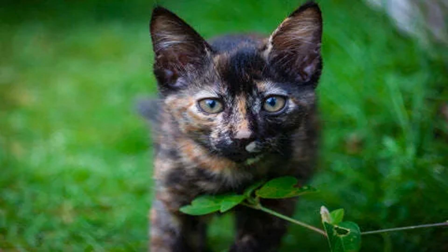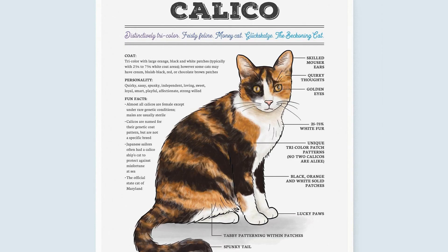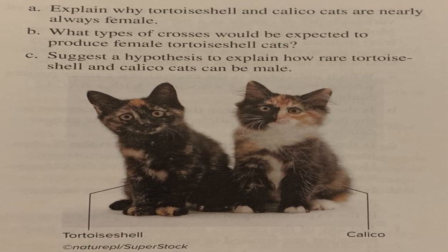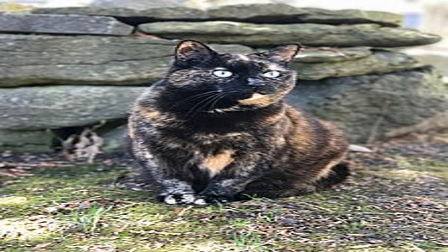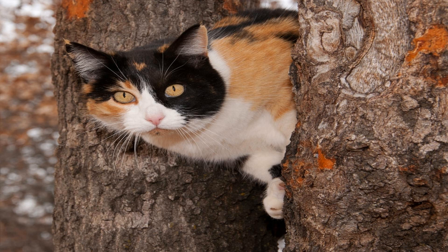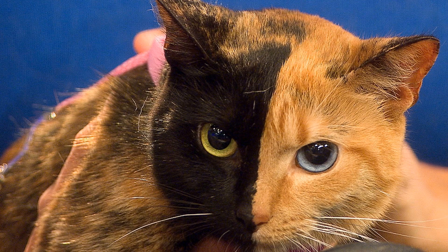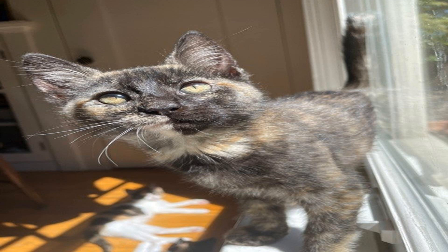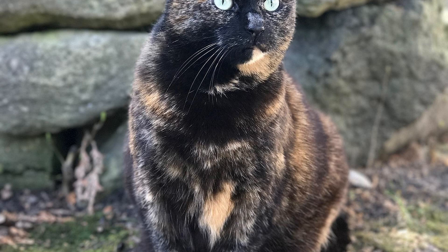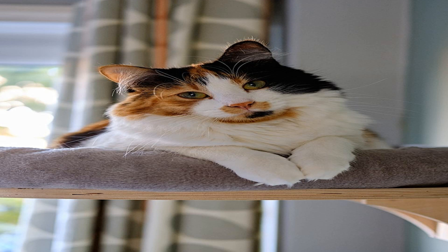The orange gene, O, and black gene, B, determine the captivating coloration of tortoiseshell cats. Similar to calico cats, tortoiseshell cats have the orange gene and the black gene on their X chromosomes. The orange gene produces the orange pigment called pheomelanin, while the black gene produces the dark pigment called eumelanin. The presence of these two genes leads to the unique combination of orange and black patches in the coat of tortoiseshell cats. The distribution of these patches can vary widely, creating a beautiful mosaic of colors on their fur.